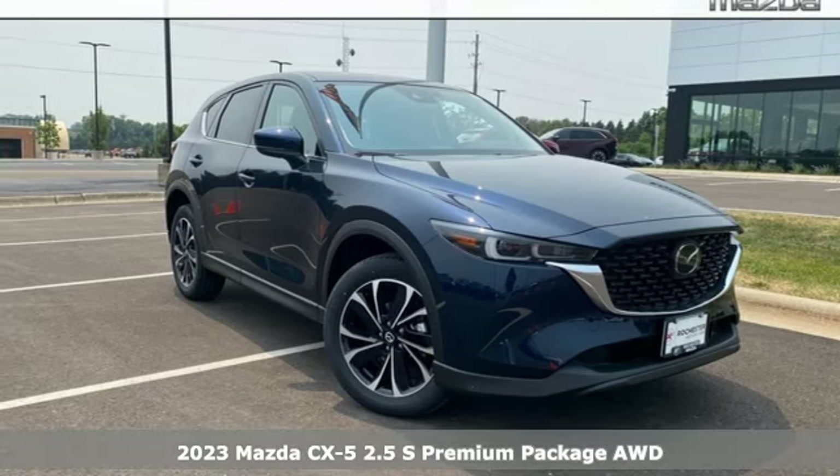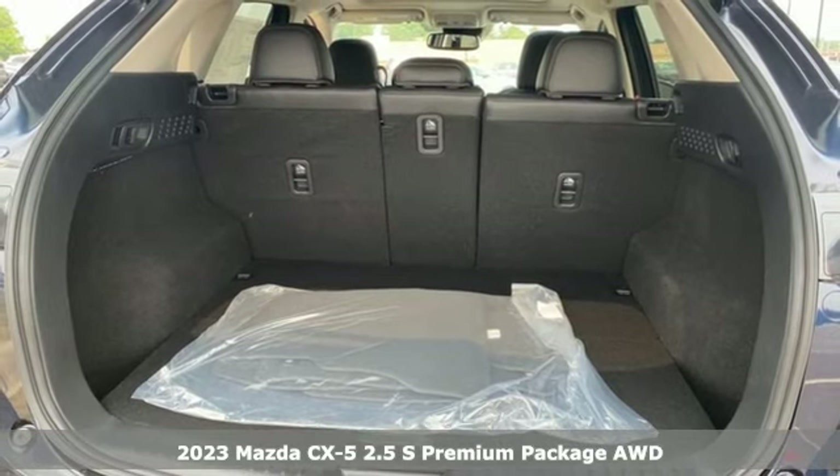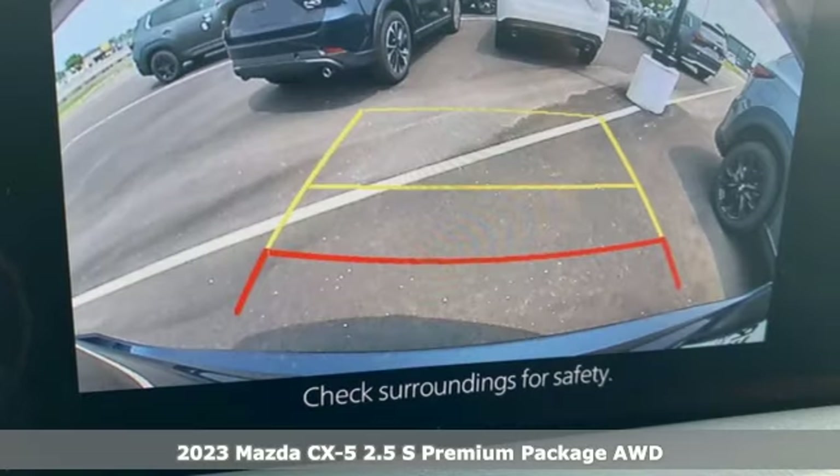Here's a new 2023 Mazda CX-5. With Mazda, driving's what matters most. It comes with the features you need and, better yet, want.